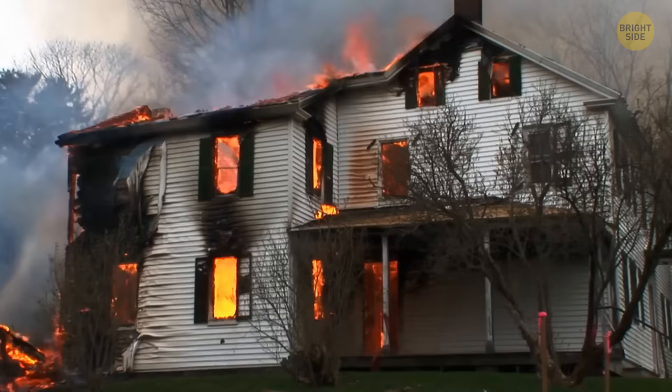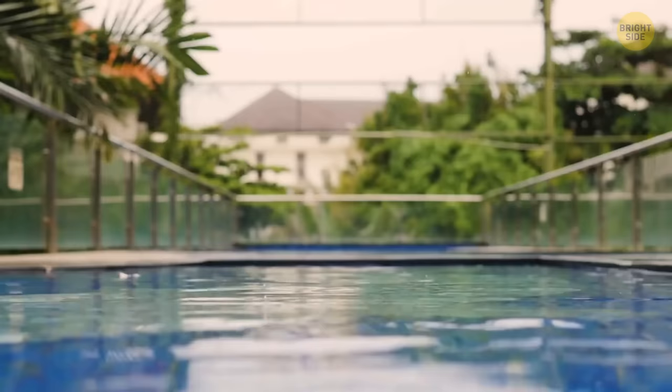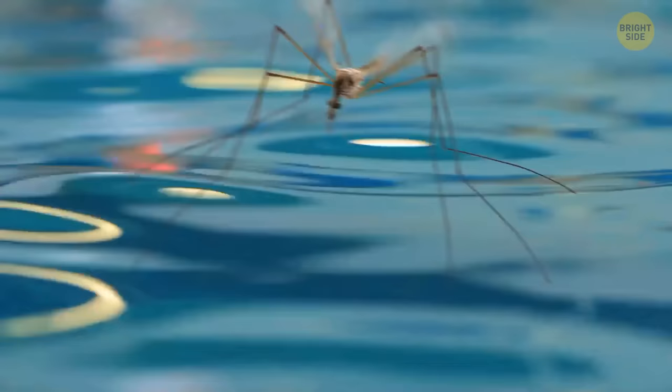If you're still unconvinced not to scram and set your house on fire when you see one, consider this: crane flies can tell you if the water pool you're about to swim in is of good quality. If you see these bugs on or above the water, you're good to go.